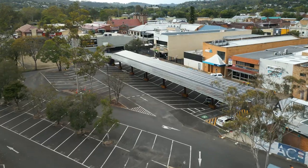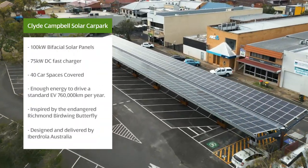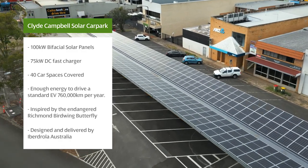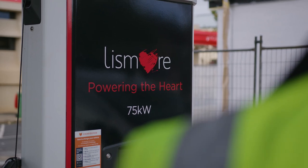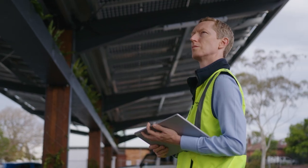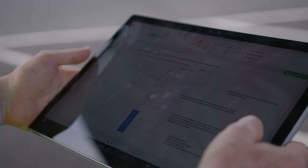Lismore Council is very focused on sustainability. It's really important to this community, so this project is a really important part of our overall strategy. We wanted covered car parking, shaded car parks, and we wanted electric vehicle charging stations here. Iberdrola were the successful tenderer and then we worked collaboratively with them to design the facility.